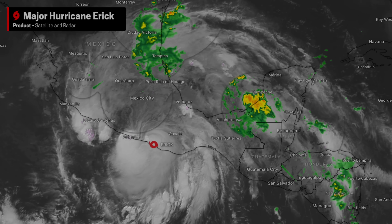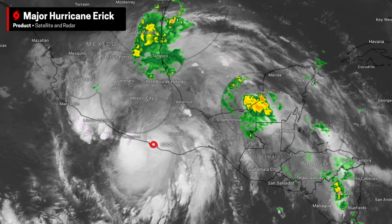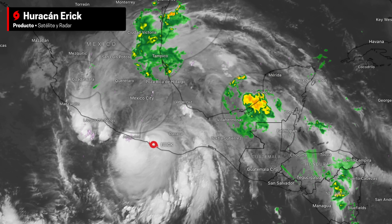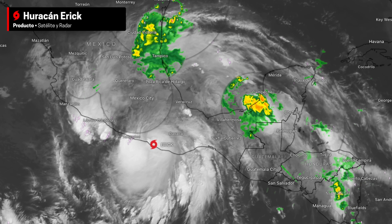We have a lot of information to cover today, so let's get straight into this update with a look at the tropics. Major Hurricane Eric has the spotlight as it makes landfall at Category 3 intensity in the state of Oaxaca, Mexico.